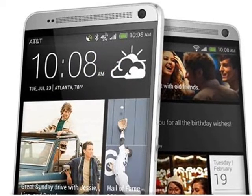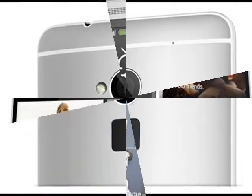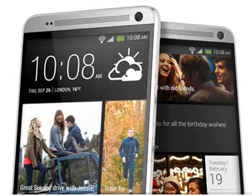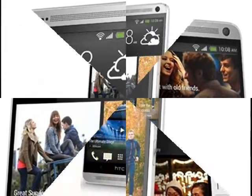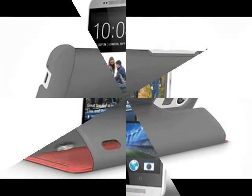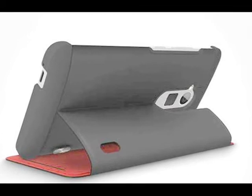One surprising thing noted is that the One Max press images don't carry the Beats Audio logo at the back. The phone is now available via mobile stores for Rs. 53,909; however, only the silver-coloured version is available right now.